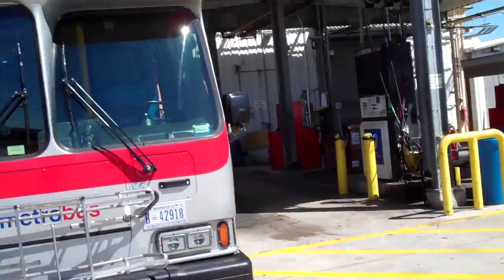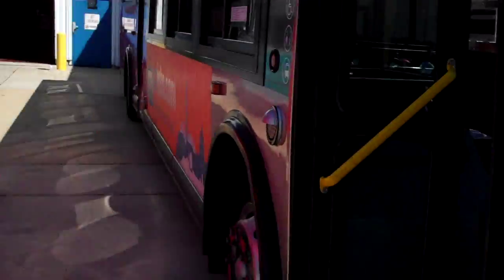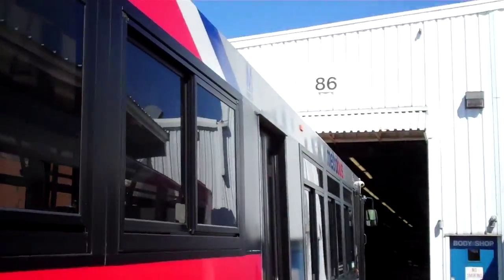The other one is inside here where the gas pumps are, where we did that vault. It's in this building, building 86.